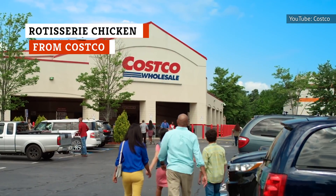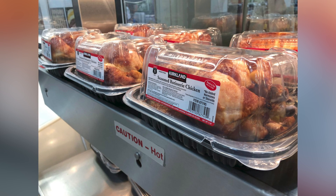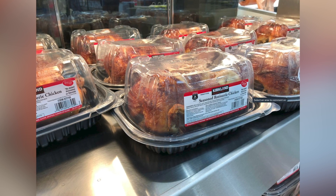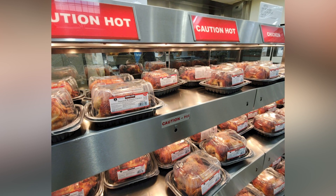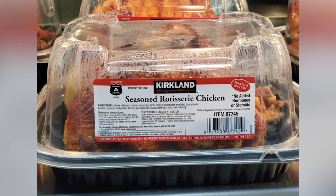If you're feeding a family and you're looking for ridiculously cheap food, the answer to your prayers can be found at Costco. For an amazingly low price of $4.99, you can get a plump and juicy rotisserie chicken that will please even the pickiest of taste buds. Not only is this a great deal, the rotisserie chicken from Costco is actually the best rotisserie chicken you can find at any grocery store. If you buy this bird often enough, you could even justify the annual membership cost for Costco with this one item alone.